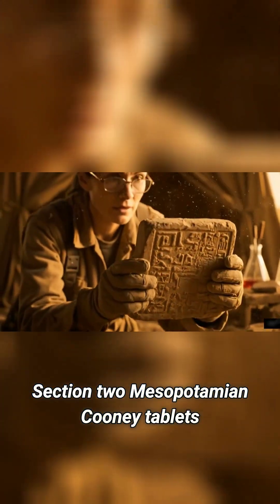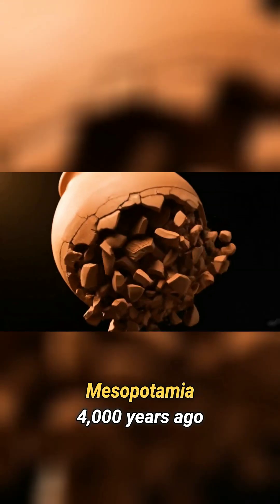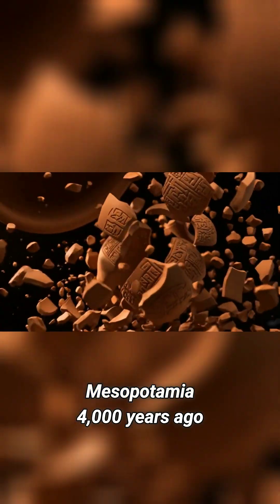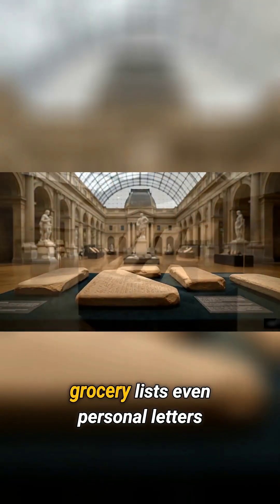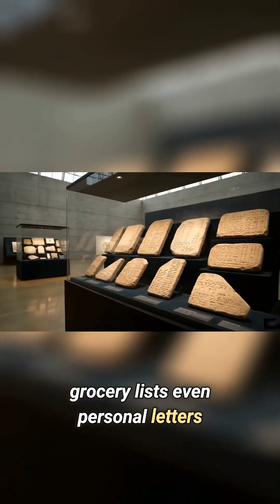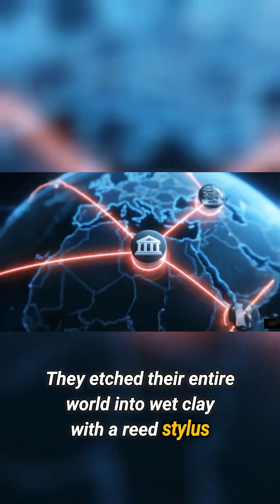Mesopotamian Cuneiform Tablets: A Library in the Cloud. Picture Mesopotamia, 4,000 years ago. People wrote everything down — royal decrees, grocery lists, even personal letters. They etched their entire world into wet clay with a reed stylus.